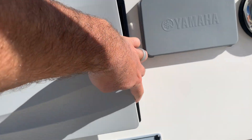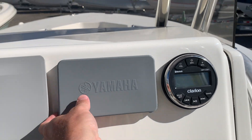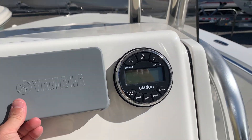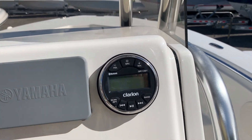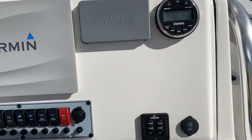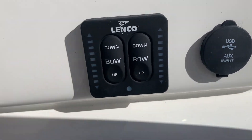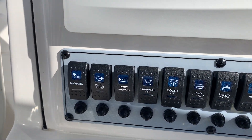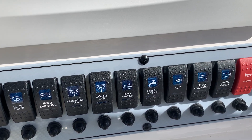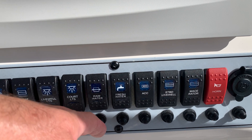On the dash we added a 1242 touch unit. It has a single transducer inlet but it is NMEA capable, so we can tie it into the Yamaha gauge. The Clarion stereo — I'm not sure if it's NMEA capable — but the Fusion units we can get integrated with the Garmin. Trim tabs, auxiliary input for the stereo, all your regular switches.